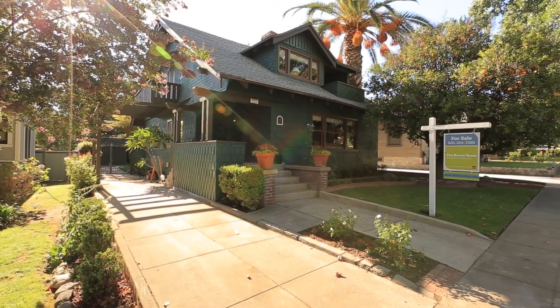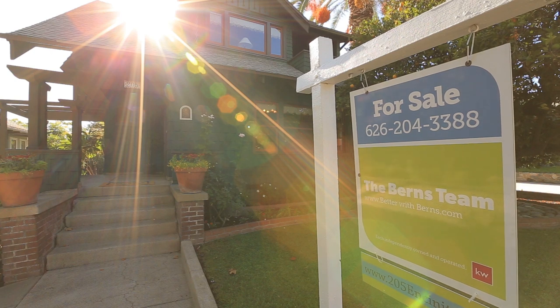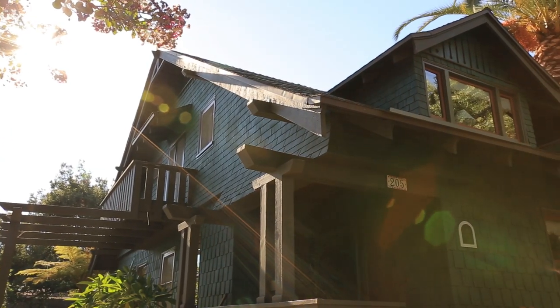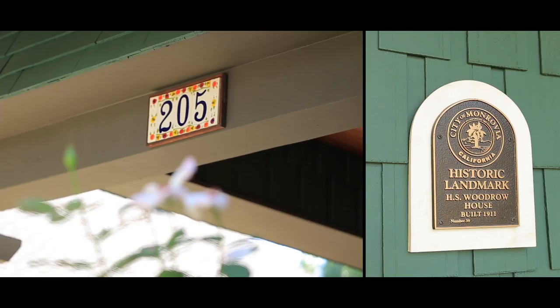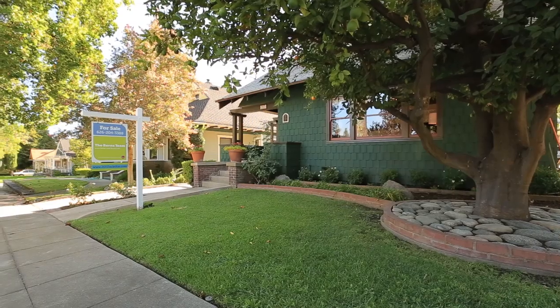The HS Woodrow House represents one of the most impressive examples of two-story Craftsman architecture in all of Monrovia. Walking up the stone staircase to the covered porch is the entrance to this three bedroom, two bathroom, 2,042 square foot home.